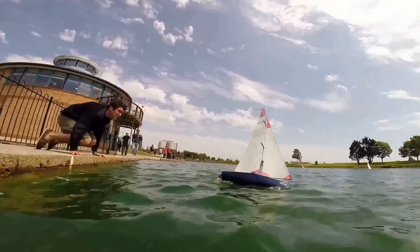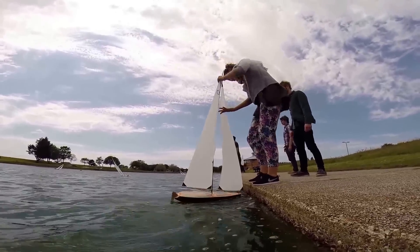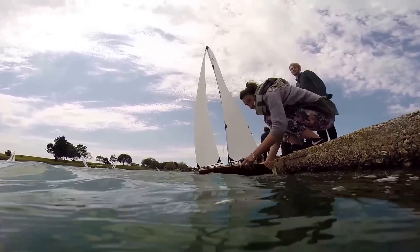Good afternoon. My name's Ian Thomas and I'm a technician instructor here at Southampton Solent University for the Yacht and Powercraft Design and Yacht Design and Production degrees. We're today at Gosport Model Yacht Pond for the 25th running of our annual first-year model yacht race.